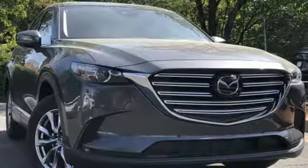Engineered with the perfect balance of utility, sport, and refinement. Test drive this CX-9 today.